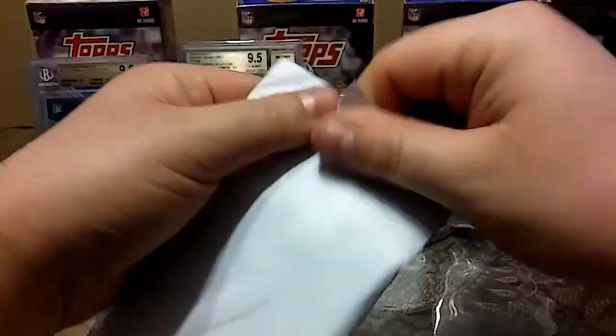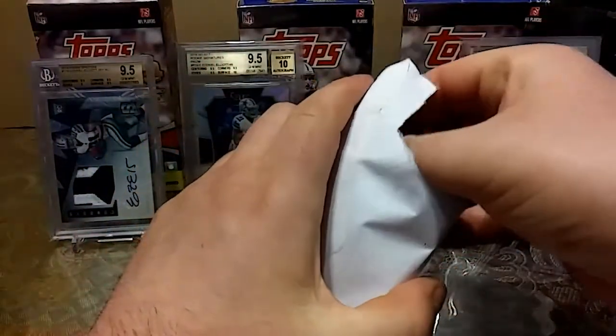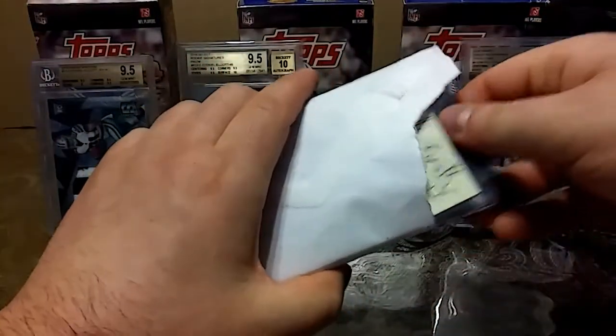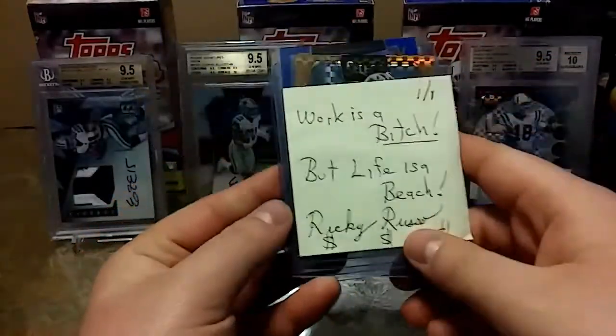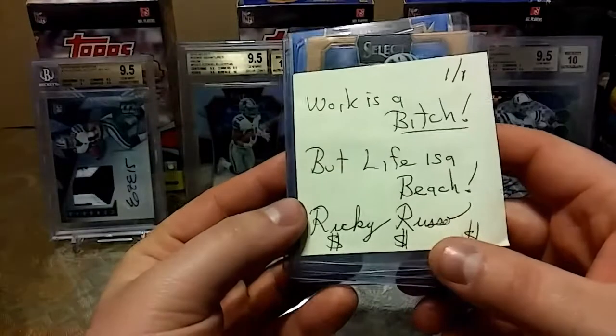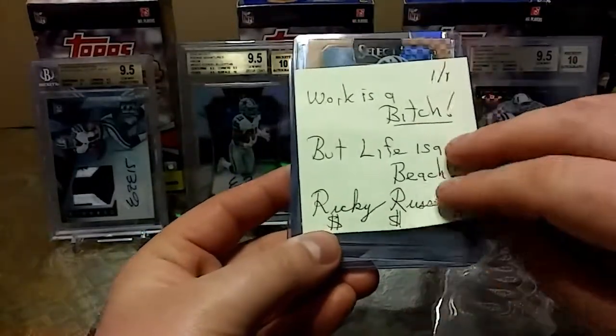Let's see what we got here. Honestly, I just want the paper that says Double R. Oh snap — 'Working is a bee but life is a beach.' Ricky Russo, I will cherish this.